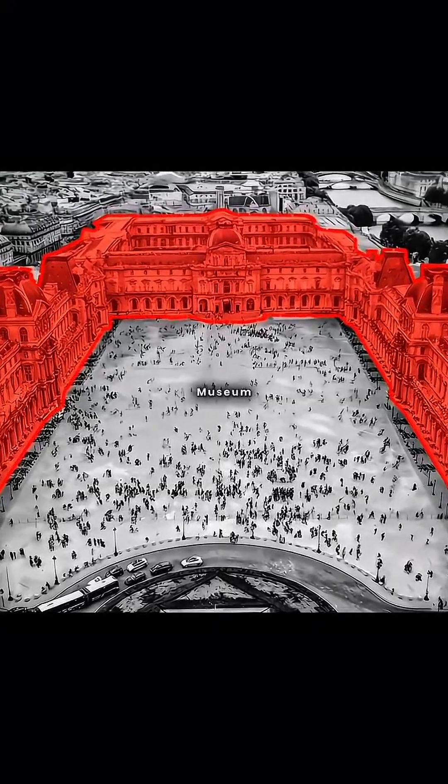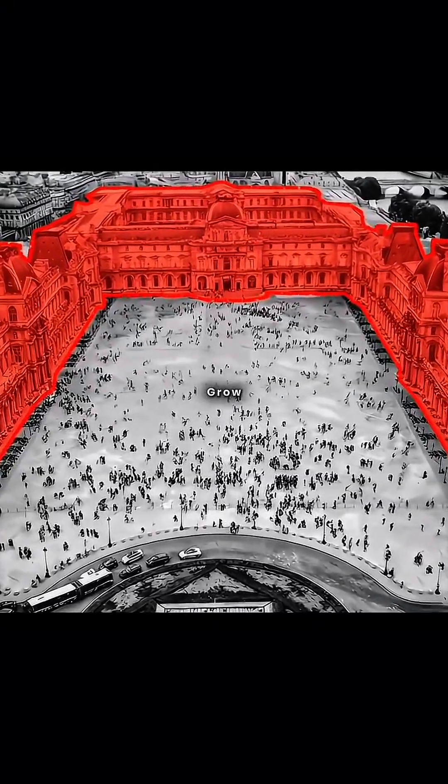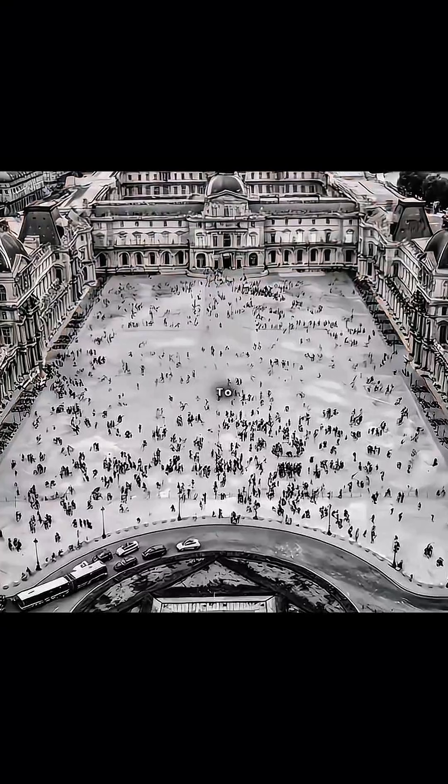This is the Louvre, France's National Museum. As visitor numbers continue to grow, the museum urgently needs expansion to meet increasing demand.